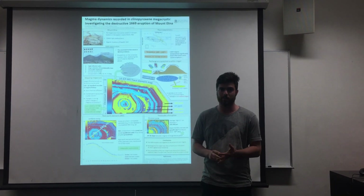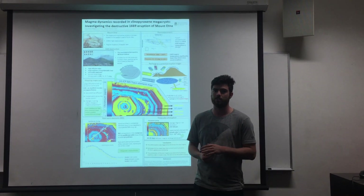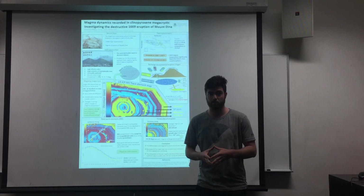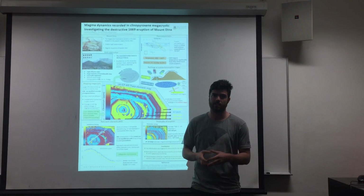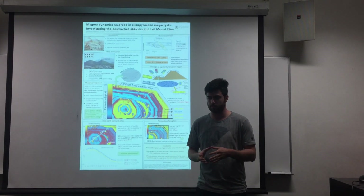First I'll just give some background to Mount Etna. It's the largest and most active volcano in Europe. It's located on the eastern coast of Sicily, the island that's being kicked by the boot of Italy. It's been erupting for about 500,000 years and it's still erupting consistently almost every year. It produces both Strombolian eruptions and basaltic lava flows.